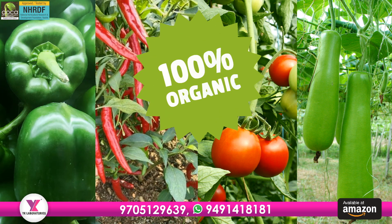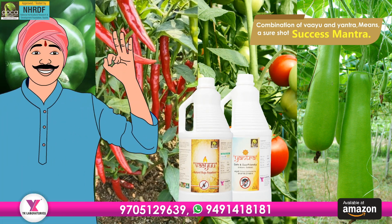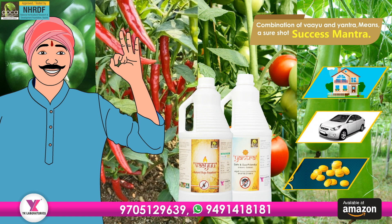That's why, for any organic farming, we say the combination of Viyu and Yantra means a sure shot success mantra.